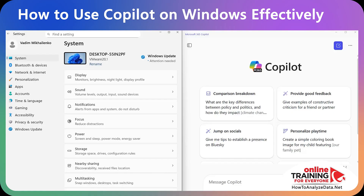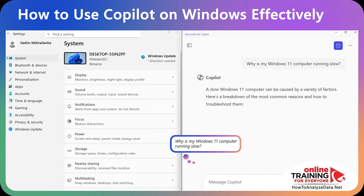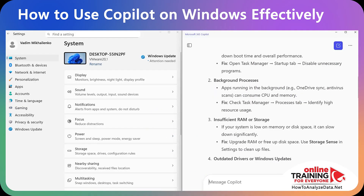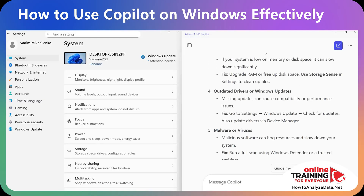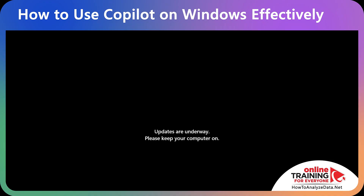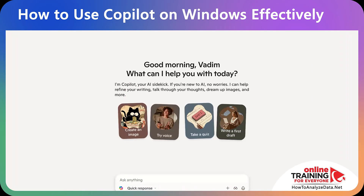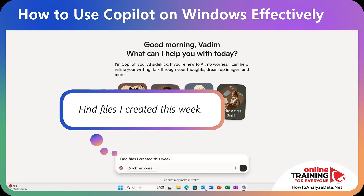Ask Copilot: 'Why is my computer running slow?' It recommends checking the Task Manager for startup apps, running Windows Update, or freeing up disk space. You can immediately look at your settings, see that Windows Update is missing, and after a restart your computer will run a lot faster. With each prompt, you can expand further by asking more follow-up questions.